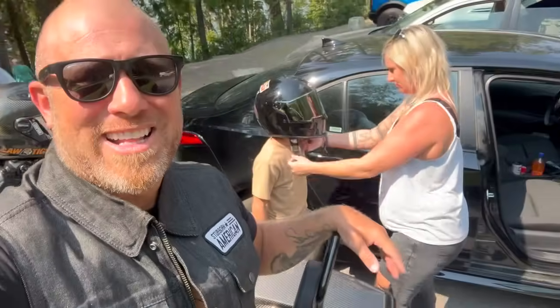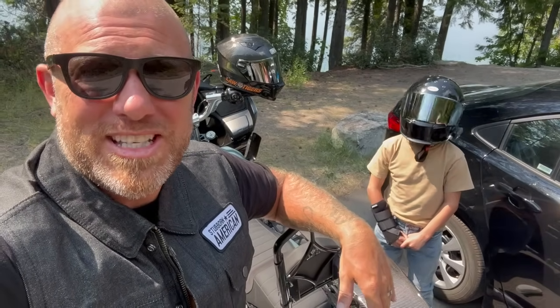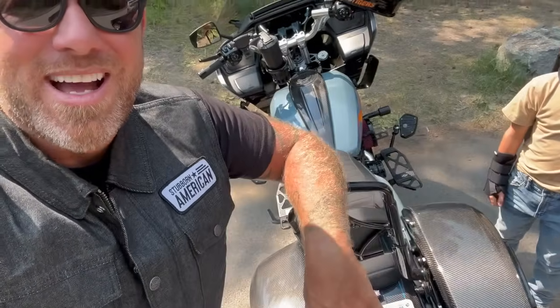One of the best parts about riding Glacier today is I get my son to ride with me. Ashley flew in, they rented a car, and now my boy Brady is going to see Glacier National Park for the first time on the back of a motorcycle.